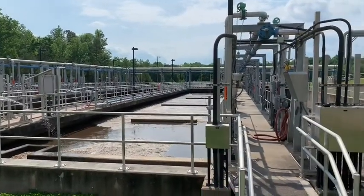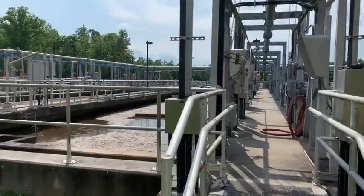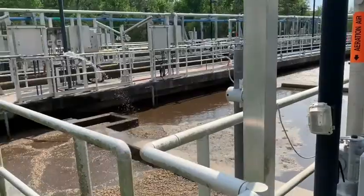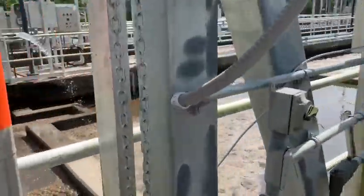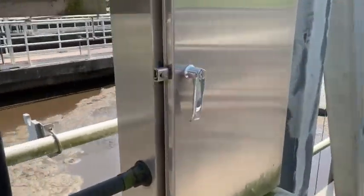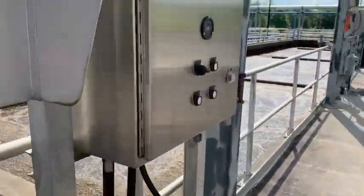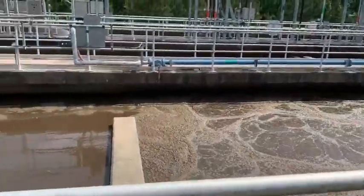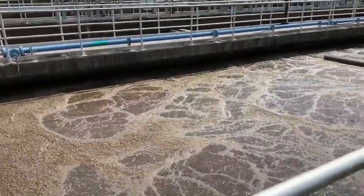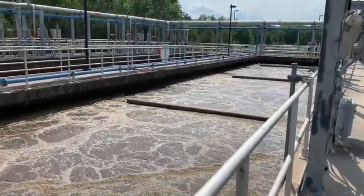Next, the water moves to the aeration basins where we introduce microorganisms and air to the water. The addition of air provides a perfect environment for the microorganisms to consume the contaminants in the water. They feed on the waste, transforming and breaking it down into a more treatable and less polluted form. This process removes ammonia, nitrogen, and phosphorus, breaking the wastewater down into basic components like nitrogen gas, carbon dioxide, and water.